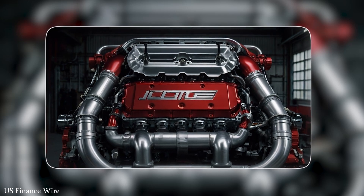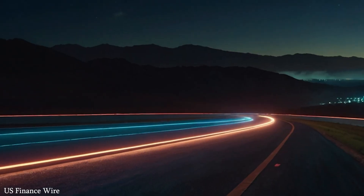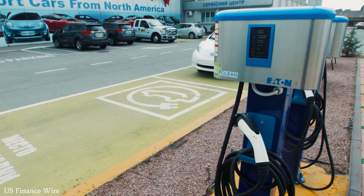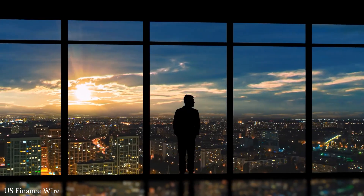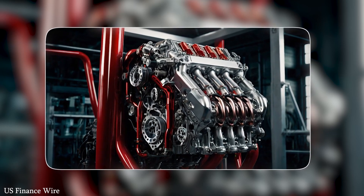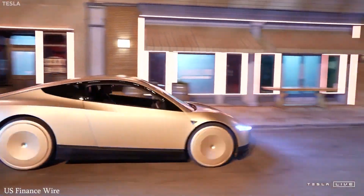This strategic focus on affordability, combined with strong domestic demand and aggressive international expansion, has helped BYD pull ahead in total sales. BYD's presence is growing rapidly — not just in China, but across Latin America, Southeast Asia, Europe, and even Africa.